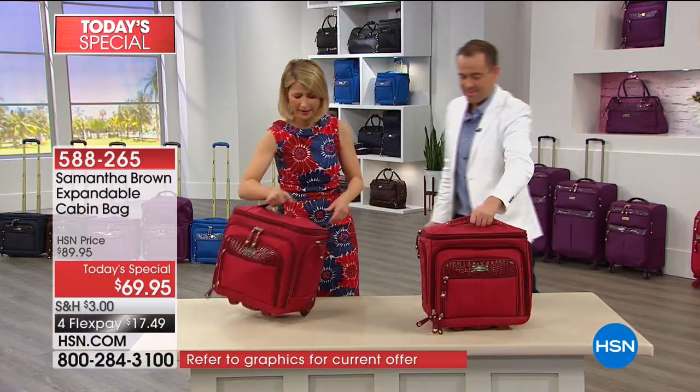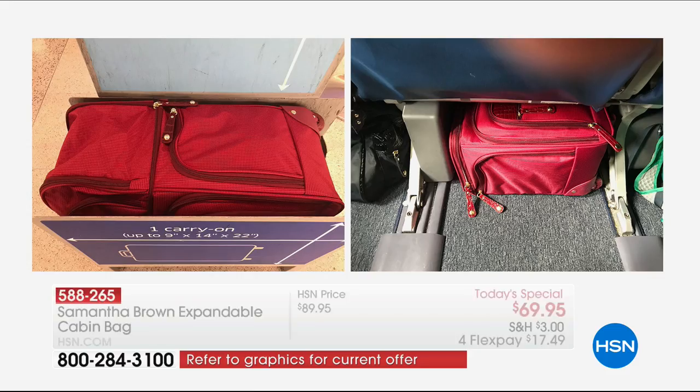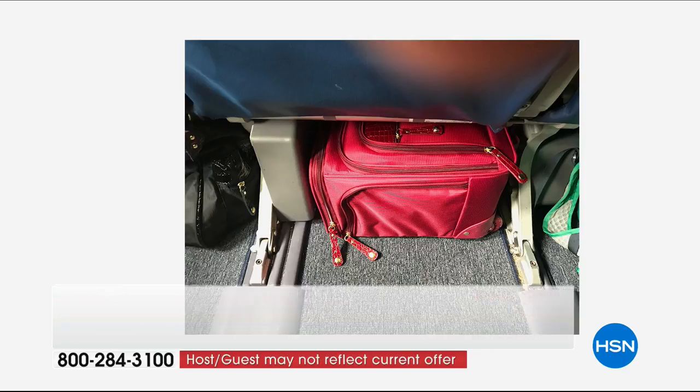So this is the bag unpacked - now this is the bag packed. These are great photos I want to show you. That is the bag totally expanded, and it's in the dreaded cage that the airlines want you to put the bag in. That is a United cage. United, Delta, and American Airlines all have the exact same dimensions. They're the strictest airlines, so if it fits there, it fits anywhere. And there it is underneath the seat.